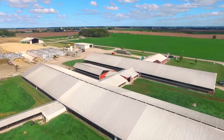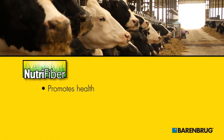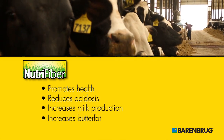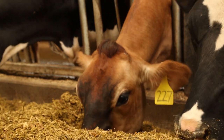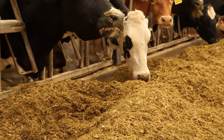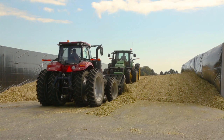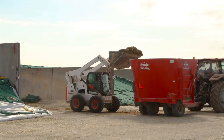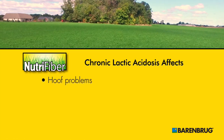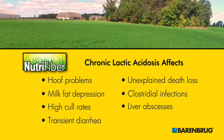Developed for high producing dairy operations, our revolutionary NutriFiber technology promotes rumen health while reducing acidosis and increasing milk production and butter fat. The secret to NutriFiber's nutritional benefits lies in achieving the ideal balance of non-fiber carbohydrates and neutral detergent fiber. Many common rations contain too much non-fiber carbohydrates and too little neutral detergent fiber, which can lead to chronic lactic acidosis.